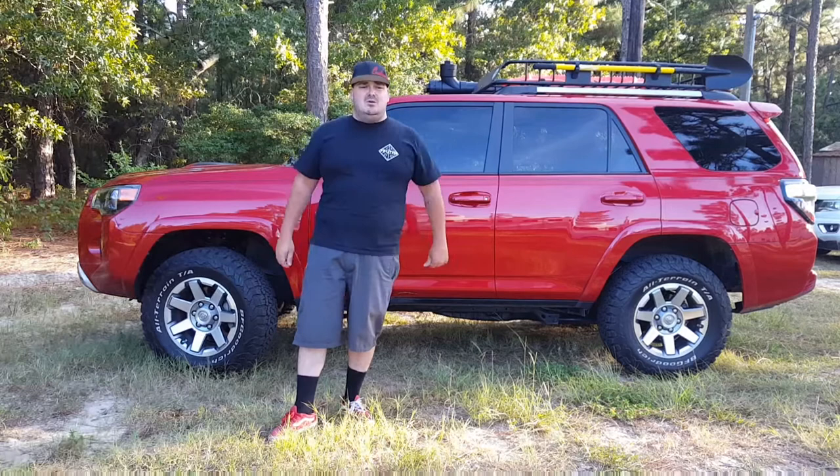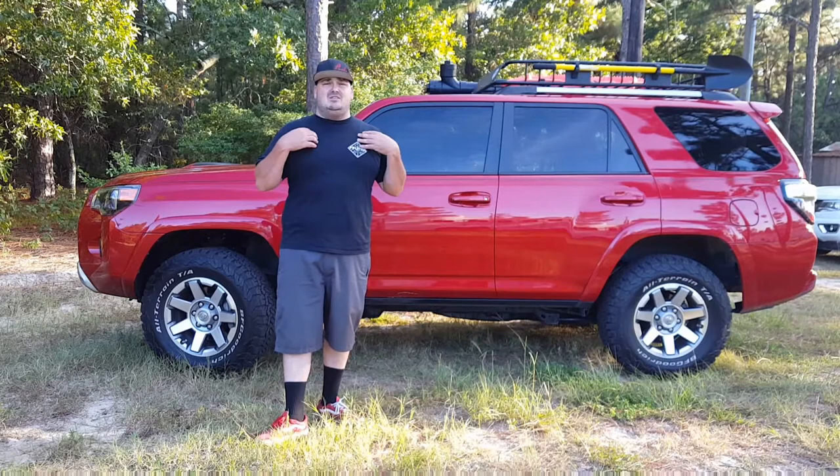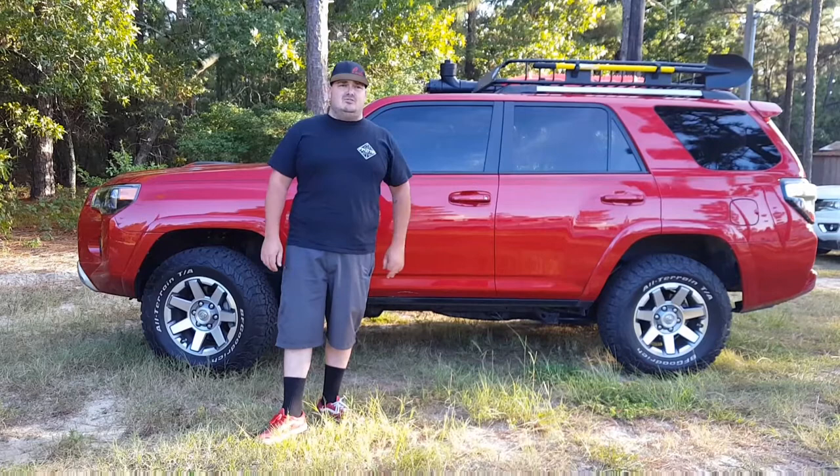The Trail edition also comes with a crawl control feature, which is basically like cruise control for off-road driving, as well as an electronic locking rear differential, which in my honest opinion is absolutely necessary for any kind of above-average off-road conditions. Anything more than just a regular dirt road, I always recommend a locking rear differential.